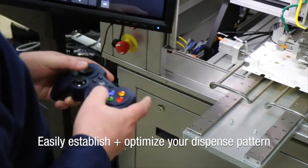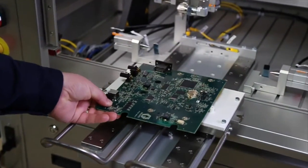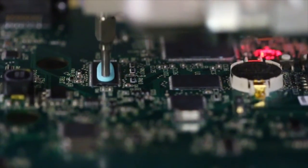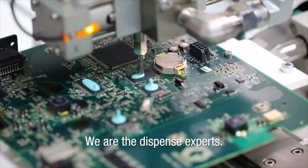Easy and intuitive onboard controls let you establish and optimize dispense patterns. Moving thick, hard material is not a problem for Unizac Precision Dispense Solutions. After all, we are the dispense experts.